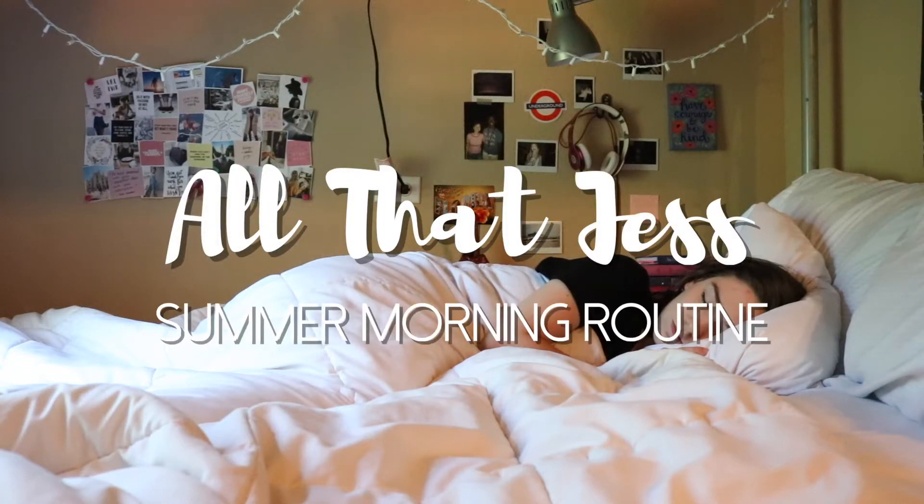Hey guys, it's Jess and welcome to my video. Today I'm going to be taking you along with me on my productive summer morning routine.